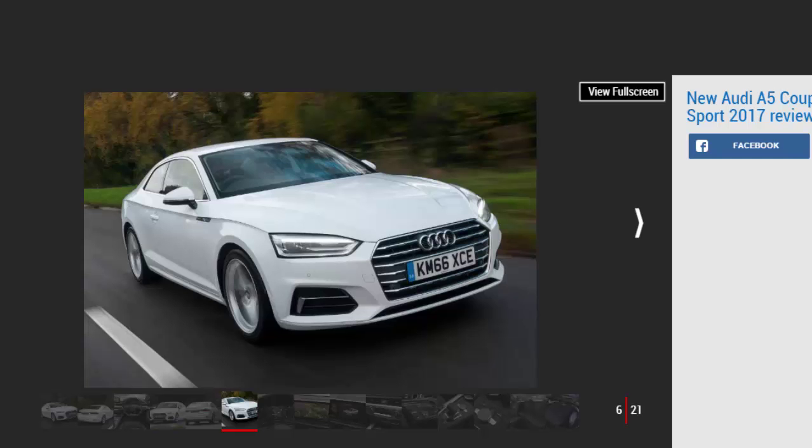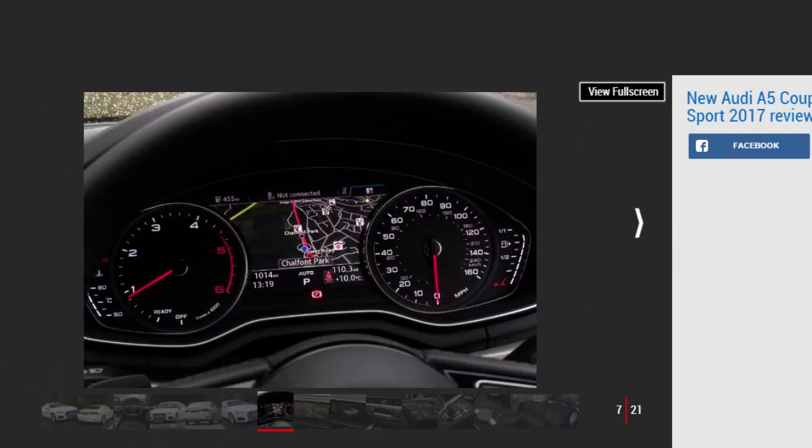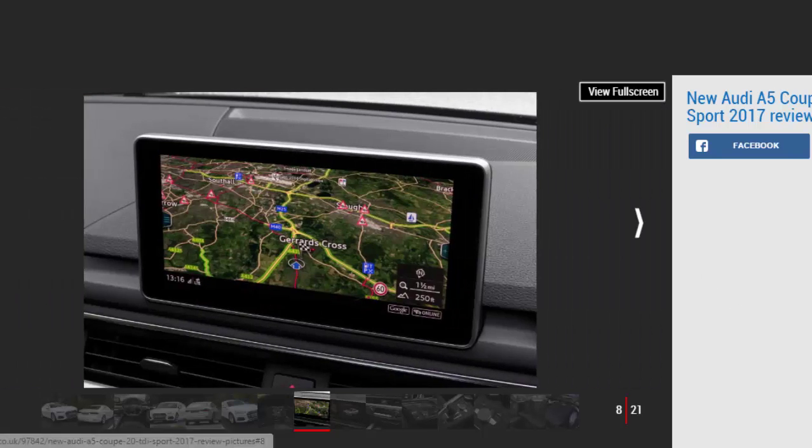There's a bigger difference inside, because the new A5's interior has taken a step forward. Material quality is excellent, and the simple, clean dashboard design is one of the best of any car at this price. It's a different approach to the curves of the C-Class Coupe, but it works just as well to create an upmarket feeling. The seats are comfortable and supportive, and the wraparound dash and lower driving position mean it feels a bit sportier than the A4 saloon.